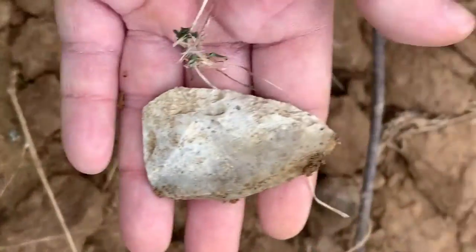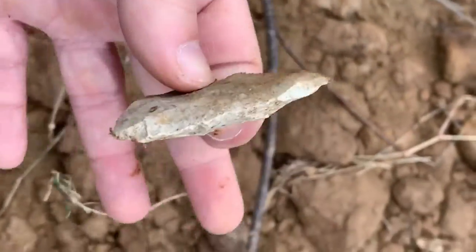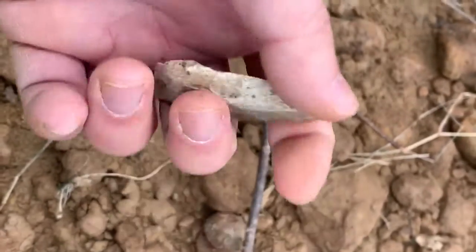Looks like a blade. Pull it out of there, let's see if they're on the board. Yep, nice one. Looks like a preform. Not a bad one. Brush creature.